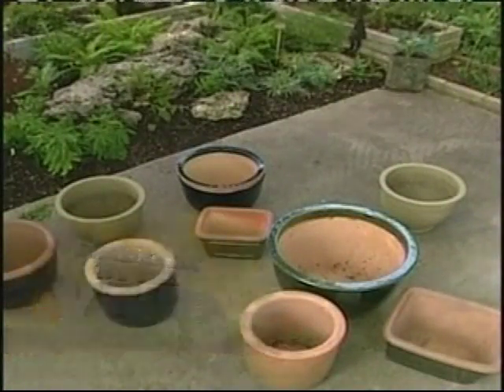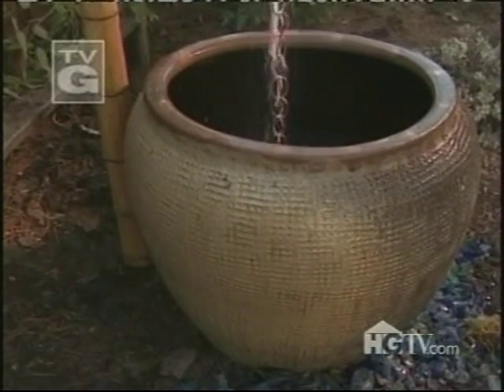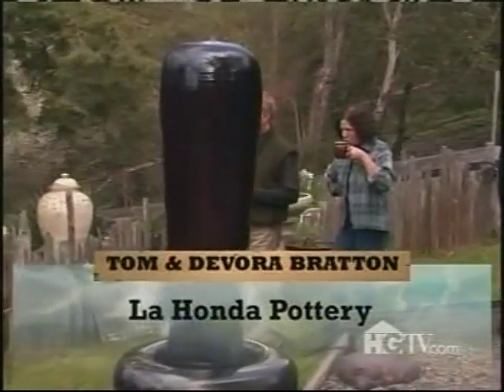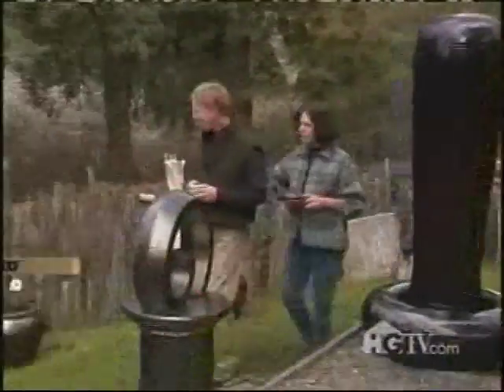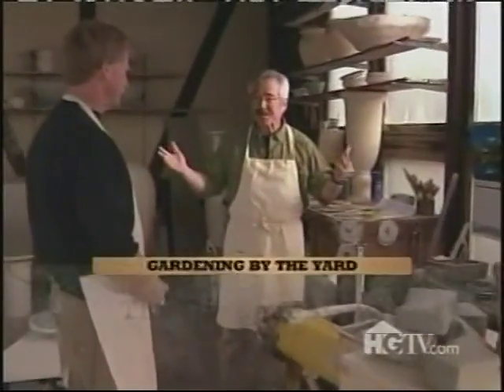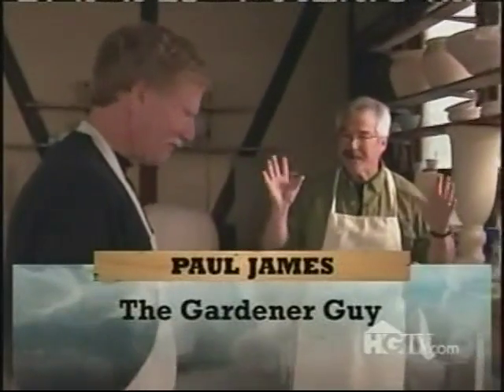Do you ever take a good look at your garden containers and wonder how in the world do they make these things? Tom and Devorah Bratton have been running La Honda Pottery for over 35 years, and they're going to show me how to turn a lump of clay into a work of art. Let's start the process because I'm fascinated — I can't wait to jump in and see how this works.